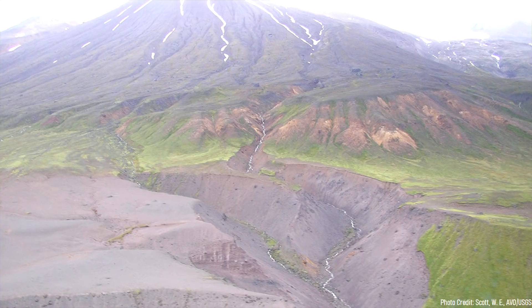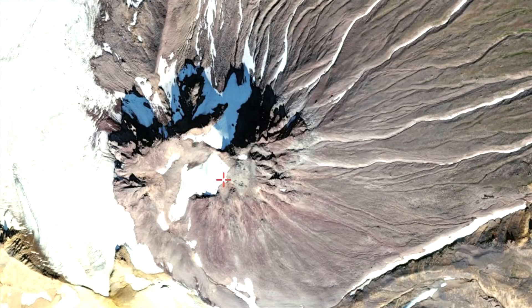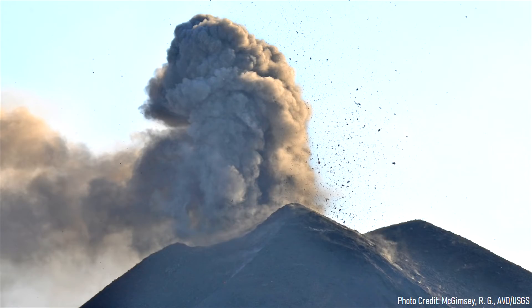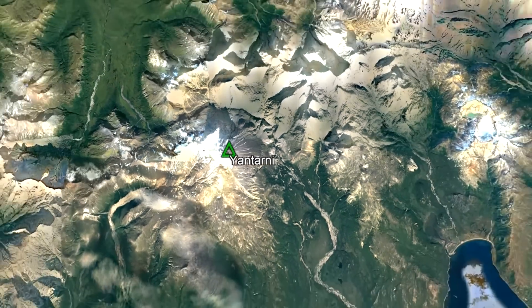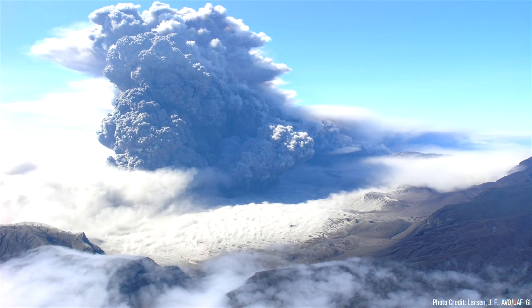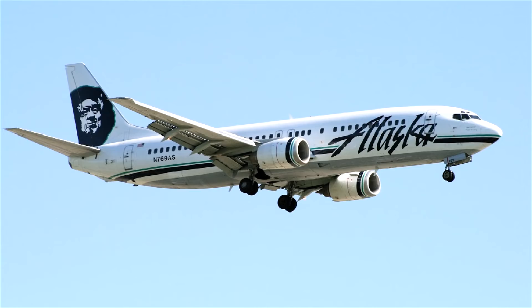Since then, no additional volcanic activity has occurred. In all likelihood, it will be tens of thousands of years before this volcano erupts again. The vast majority of its eruptions are primarily effusive, resulting in short distance lava flows. Since no one lives adjacent to the volcano, no structures are in direct danger. However, a less likely explosive eruption could disrupt regional air traffic if it were to erupt again.